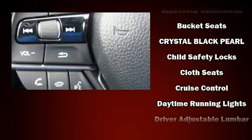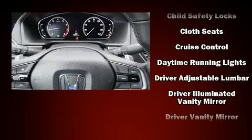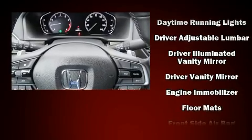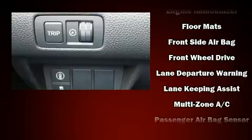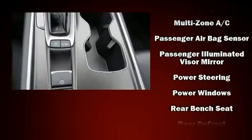Passengers are protected by various safety and security features including dual front impact airbags, front side impact airbags, traction control, brake assist, a security system, and four-wheel disc brakes with ABS.